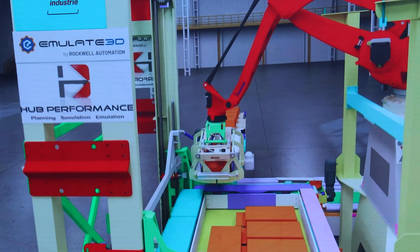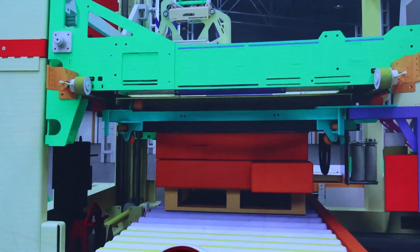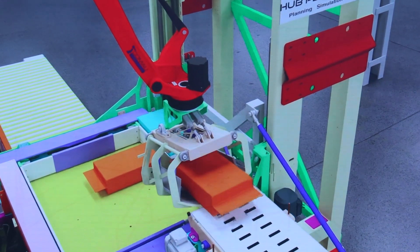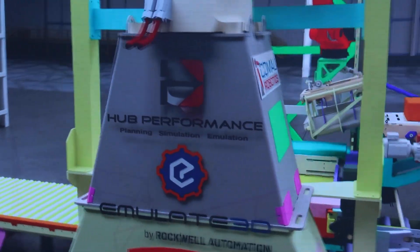For doing that we are leveraging our digital twin technologies and the platform. Emulate 3D is the software that we deliver and is helping our customers to simulate and emulate their single machine all the way to the full manufacturing line. It's really bringing a lot of benefits in terms of saving time and money in projects, and will really help to reduce the time to market.